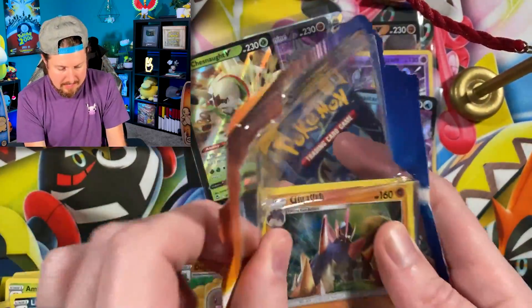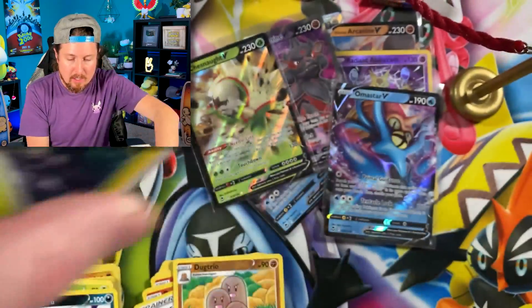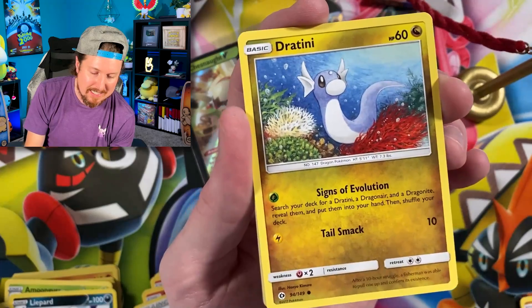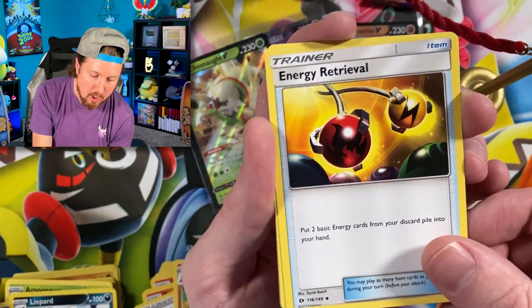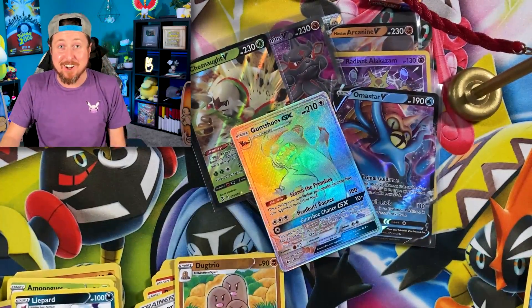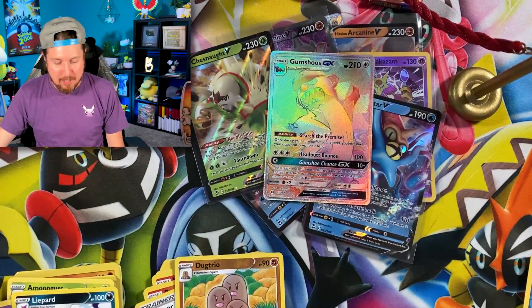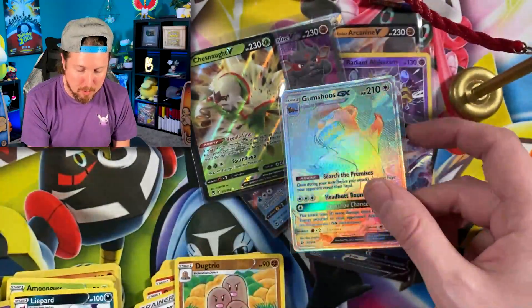Code card right there, the coin once again, Sun and Moon base set. I got a Rainbow Rare in the last Pokemon mystery box opening — let's see if we can make it happen once again. We have Sandygast, Dratini going into a Bounsweet, Energy — put that right over there. Steenee, Energy Retrieval, Corsola, Bruxish. There it is. Gumshoos GX — another Rainbow Rare! Did I call that or what? Let's go ahead and sleeve that one up, right up there in the VIP section. Two Rainbow Rares — you cannot complain.